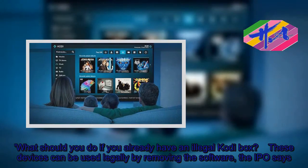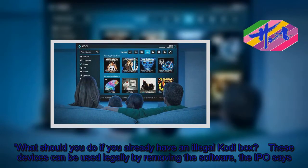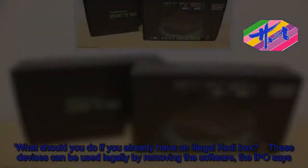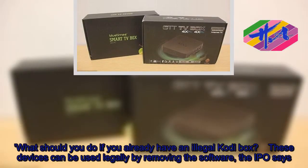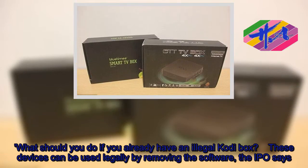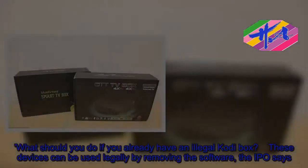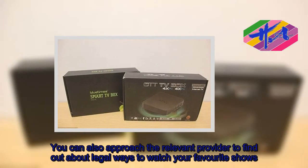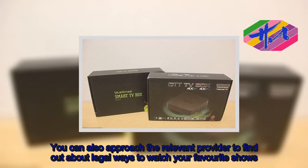Instead, using illegal devices provides funds for the organized criminals who sell or adapt these illicit devices. If you already have an illegal Kodi box, these devices can be used legally by removing the software, the IPO says. You can also approach the relevant provider to find out about legal ways to watch your favourite shows.